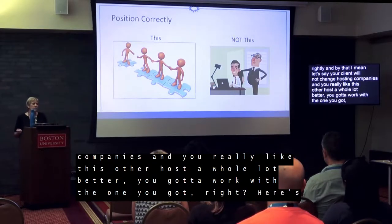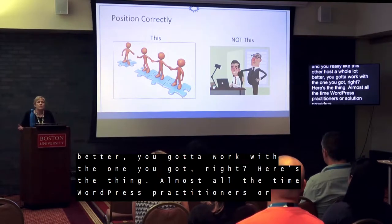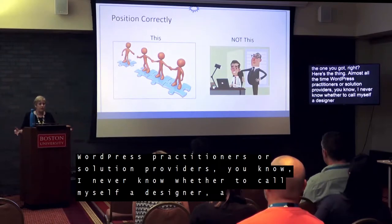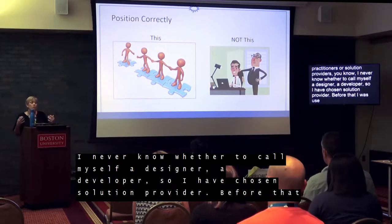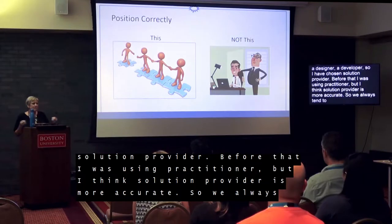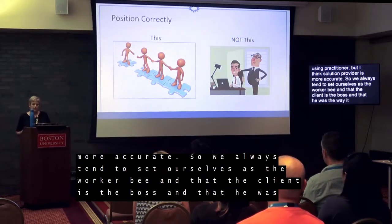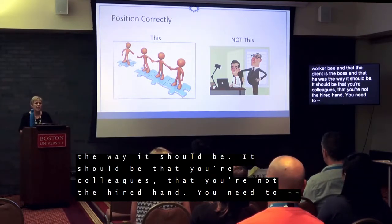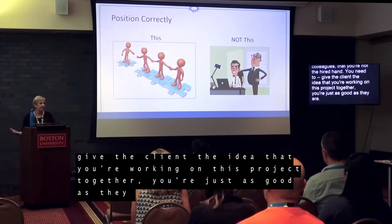Almost all the time, WordPress practitioners or solution providers — I've chosen solution provider because I think it's most accurate — we always tend to set ourselves as the worker bee and the client as the boss. And that's not the way it should be. It should be that you are colleagues, not the hired hand. You need to give the client the idea that you're working on this project together, just with your subject matter expertise in a different area than theirs.